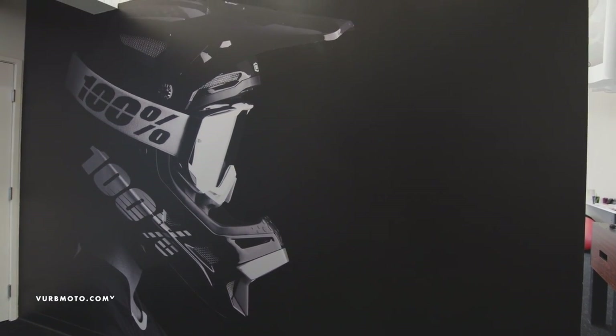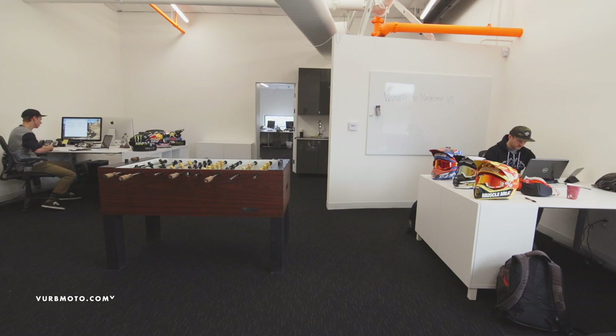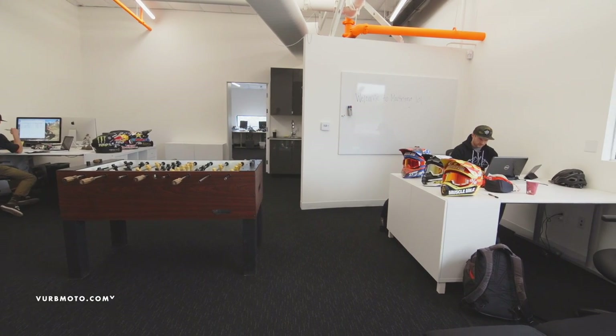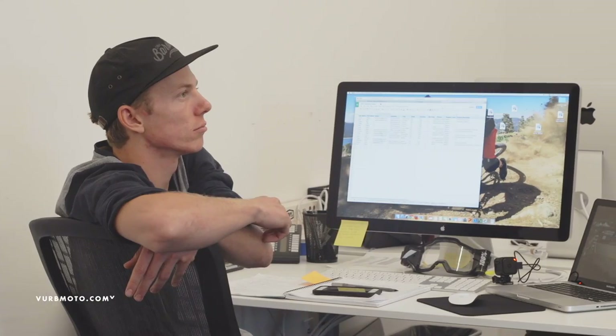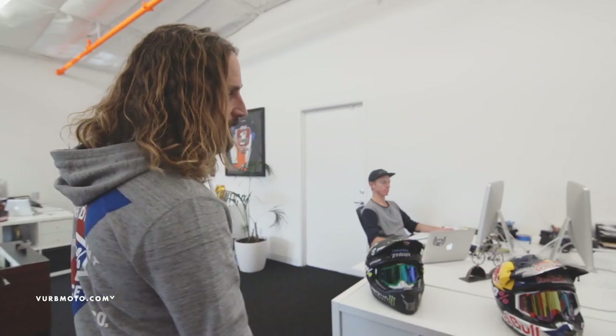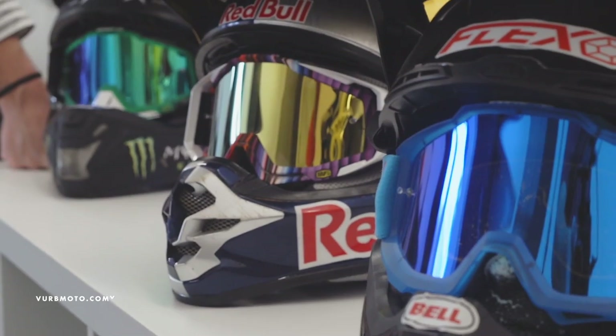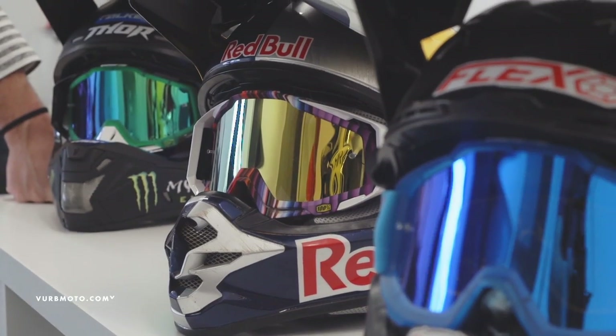This leads right into the marketing office. In here is social media, writer support, and all of our catalogs and ads — that type of stuff all goes down in here. Jason and Michael are our bike and moto reps. You can see a lot of memorabilia in here; we've got a lot of great athletes we work with.